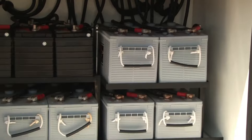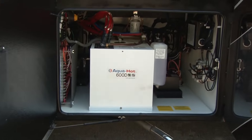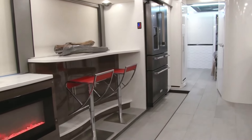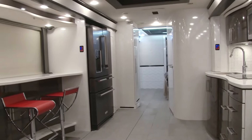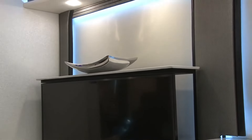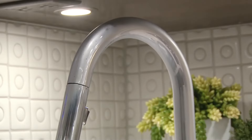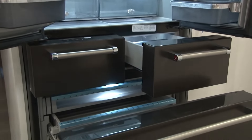Traverse highways or conquer steep terrains with unparalleled ease, thanks to the commanding Cummins ISX engine and the Allison 4000mAh transmission. Upon entering, a capacious living space welcomes you, adorned with designer accents and contemporary conveniences. From a dishwasher to a fireplace and a concealed TV lift, this motorhome leaves nothing to be desired, offering all the comforts of home while on the move. Why settle for the mundane when you can revel in luxury on the go?